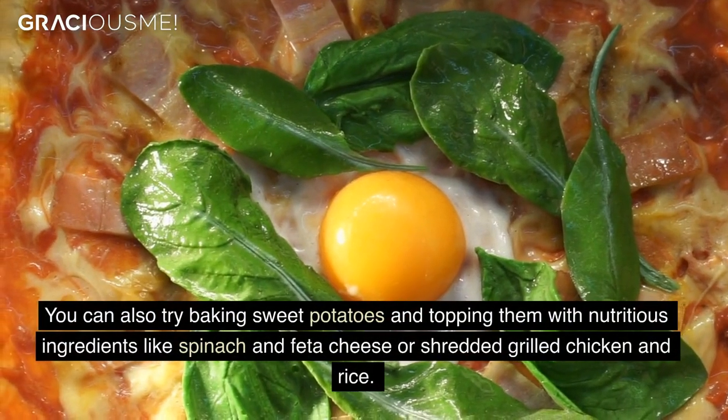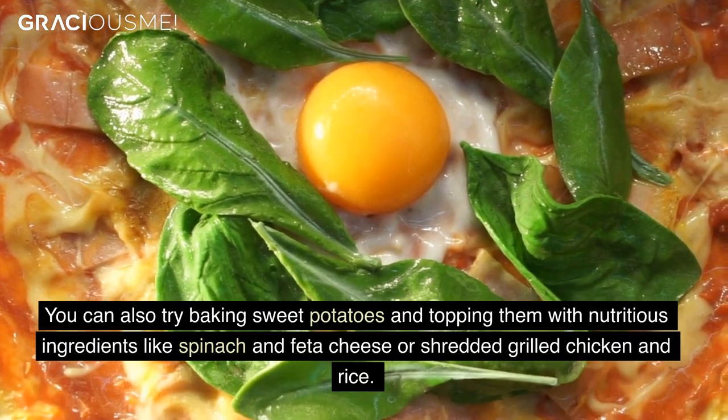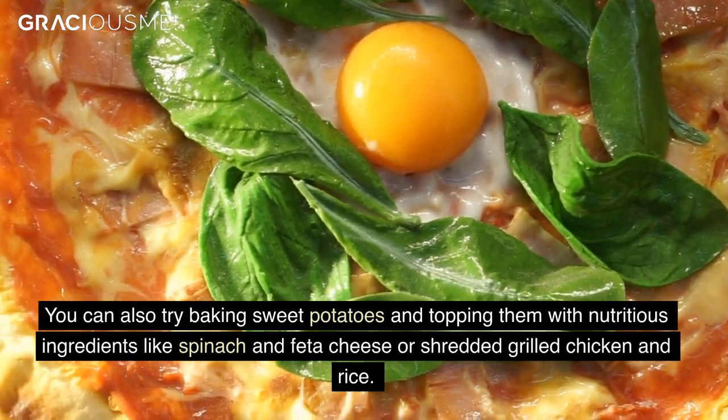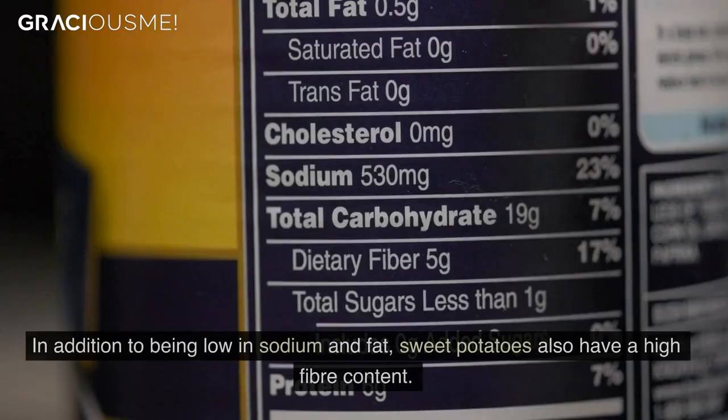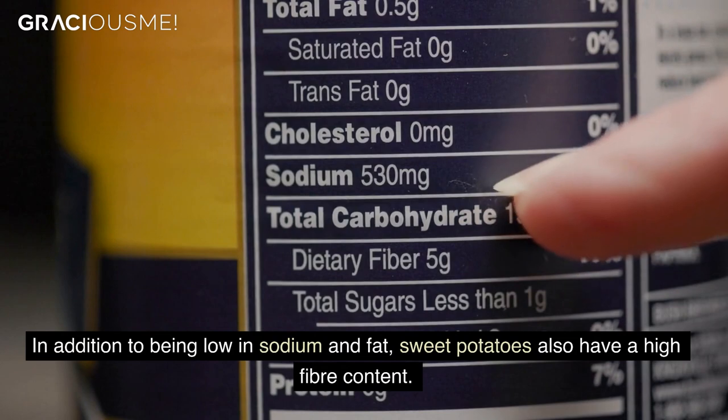You can also try baking sweet potatoes and topping them with nutritious ingredients like spinach and feta cheese or shredded grilled chicken and rice. In addition to being low in sodium and fat, sweet potatoes also have a high fiber content.